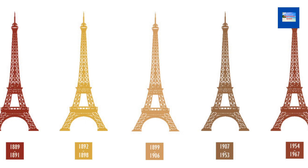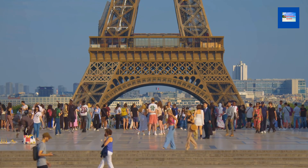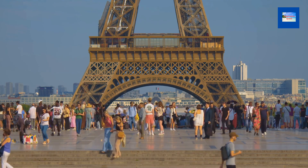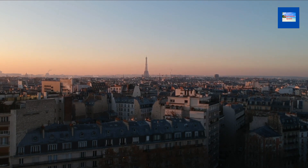The Eiffel Tower is painted every seven years and lit up at night with 20,000 light bulbs. It has been climbed by over 250 million people since it opened. The highest wind speed recorded on the Eiffel Tower was 200 kilometers per hour (124 miles per hour).